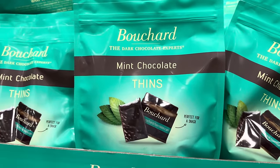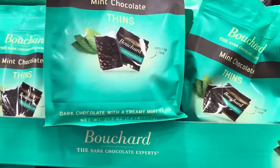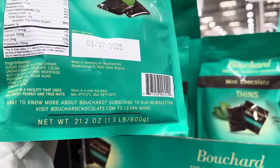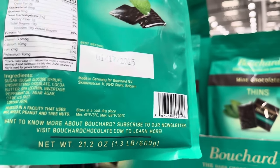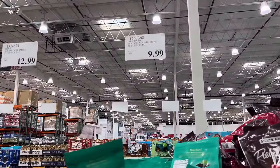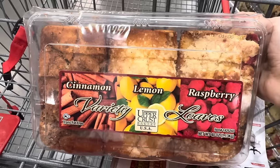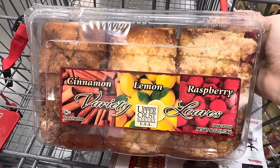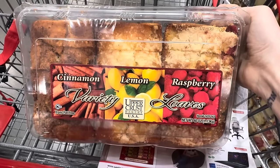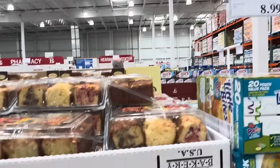The Dark Chocolate Experts Mint Chocolate Thins — perfect for a snack. $9.99 for the pack. Inside these are dark chocolate with a creamy mint filling, made in Germany. There are about 60 pieces in the bag. The Upper Crust Variety Loaves — you get cinnamon, lemon, or raspberry loaves. These can be great if you've got somewhere you have to go — give them as a little gift or serve them to your guests. The lemon one is really tantalizing but raspberry does me good too. $8.99 for the three.